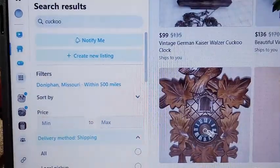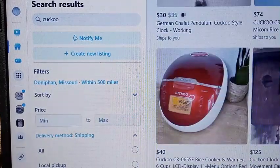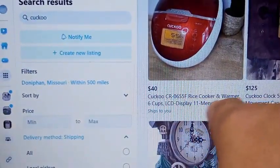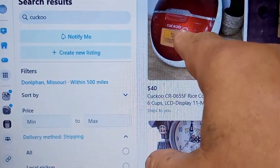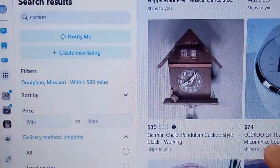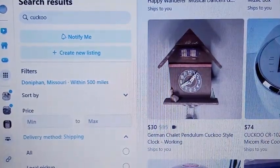It's going to show you all the items within 500 miles that have the word 'cuckoo' in them — to include this rice cooker and warmer, which is made by a company called Cuckoo. It's going to show you everything. Here's another rice warmer that's made by Cuckoo.